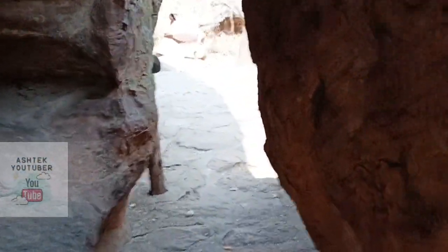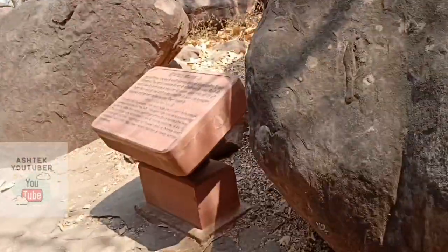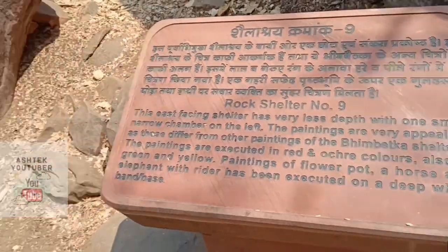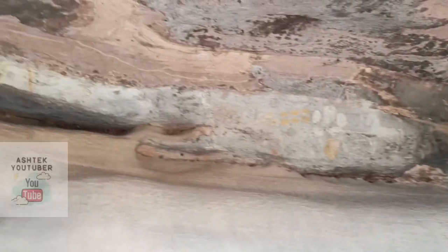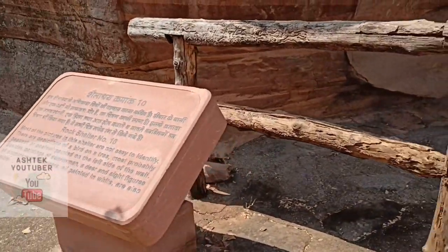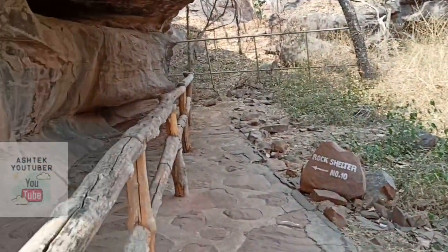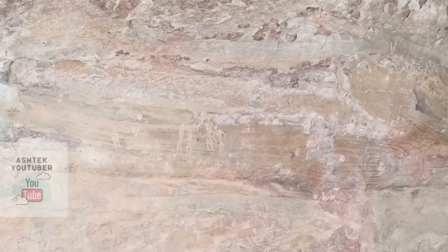Now rock shelter number nine — it was part of the same rock shelter area. I see some ochre strokes here, and wow — an elephant painting! That's nice.